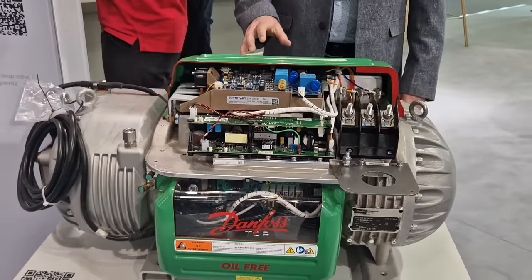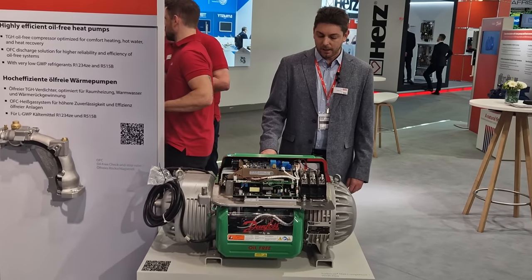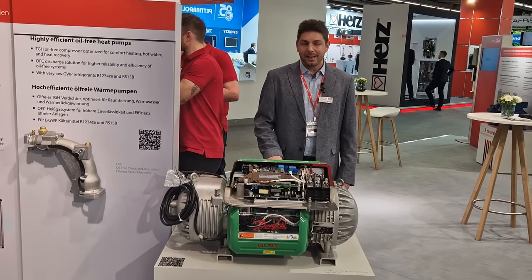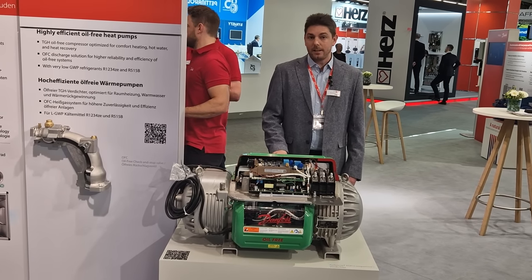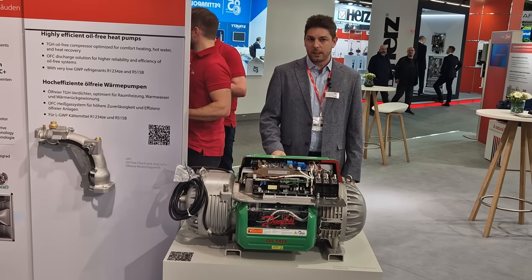We offer different variants for this compressor. The medium temperature variant can achieve a minimum SST of minus 18 degrees C, and the high SST variant can achieve a maximum of 28 degrees C. The maximum SDT is 70 degrees C and the maximum pressure ratio is 6.3.